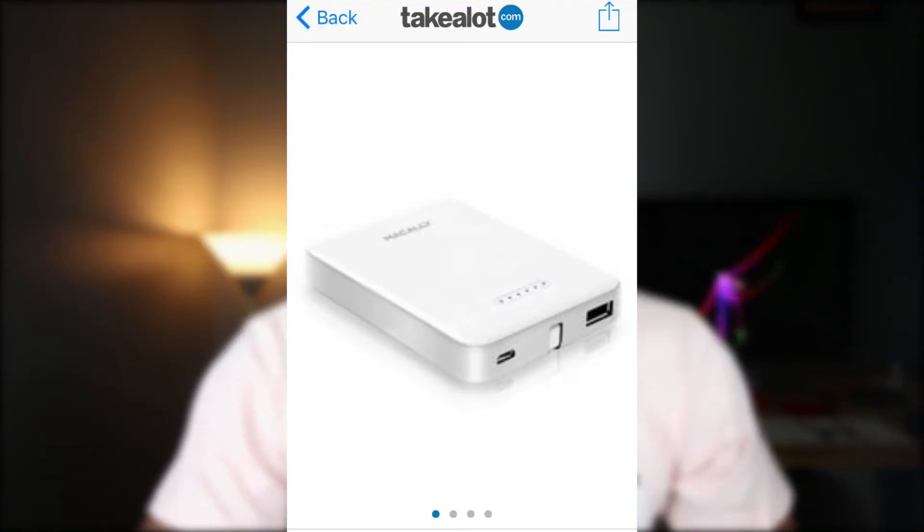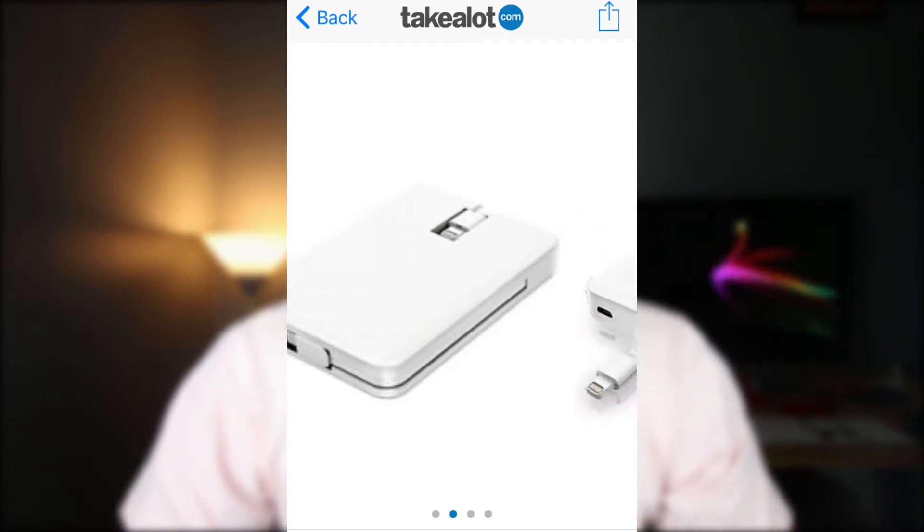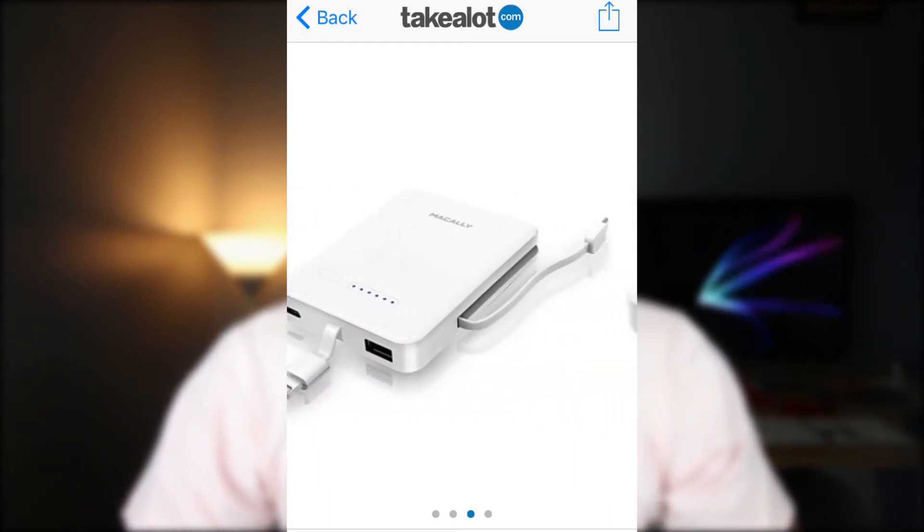Last but not least, your father is going to need a way of charging those devices you just gave him. My charging device of choice is the Mekali power bank 3,000 milliamp. What's interesting about this power bank is that it comes with an embedded lightning cable to charge your iPhone or any other device that uses a lightning cable like your iPad, and it also comes with a micro USB cable which you can use to charge your Xiaomi Redmi 4A.